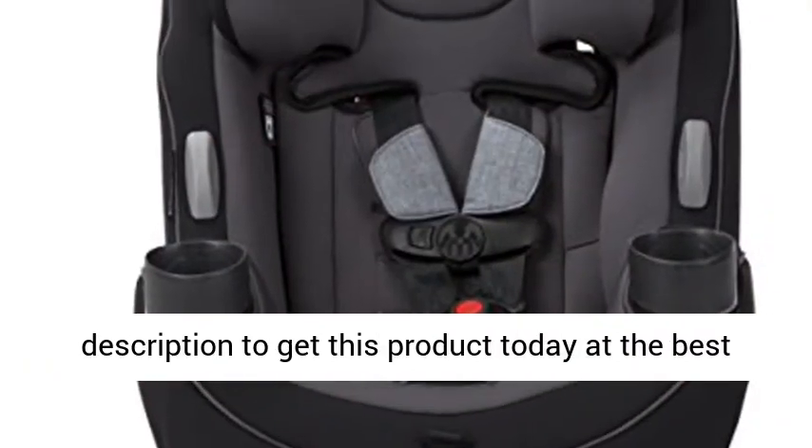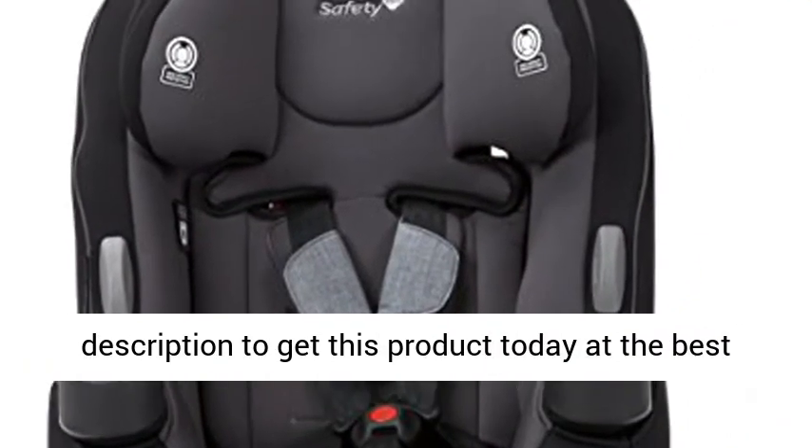One click UAS. Click the link in the description to get this product today at the best price.